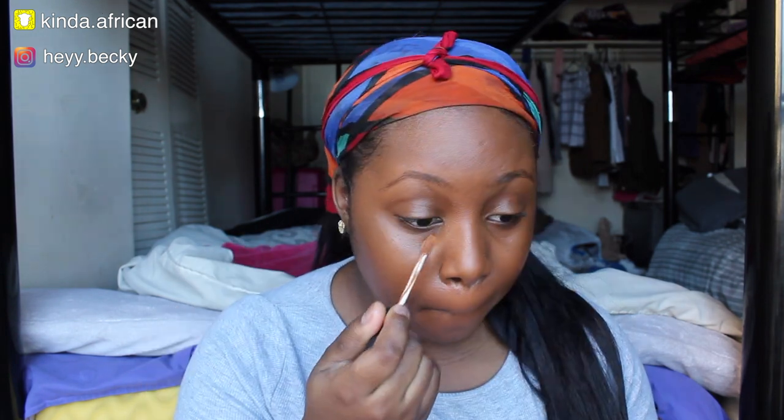To conceal my under eye and highlight the rest of my face, I'm going to use a mixture of the NARS Radiant Creamy Concealer in the shade Hazelnut and the Becca Aqua Luminous Concealer — I believe in Warm Honey. I'm going to start with the NARS first and just let it sit under my eye for a little bit for some extra coverage.